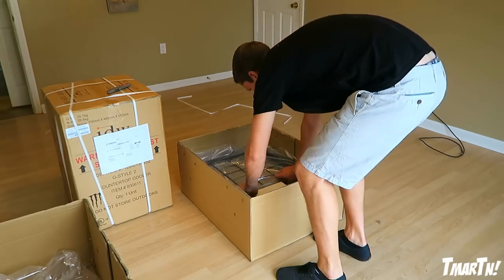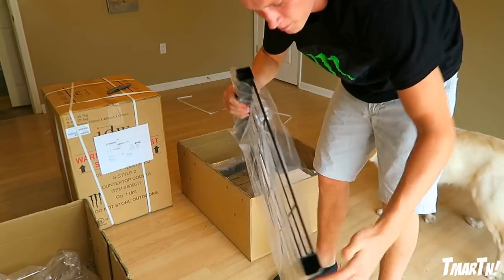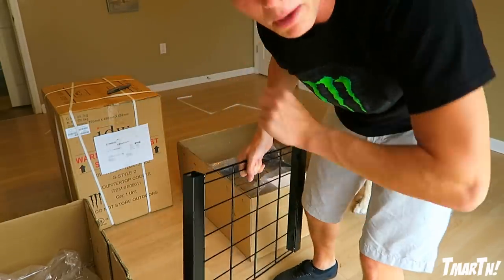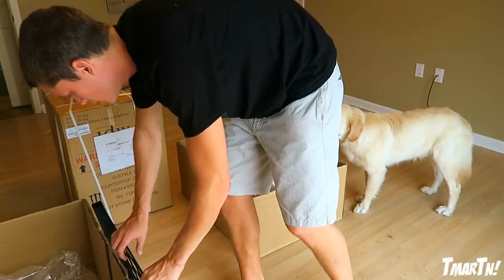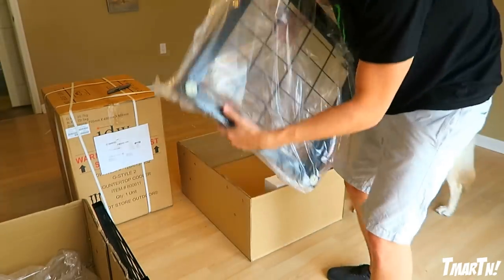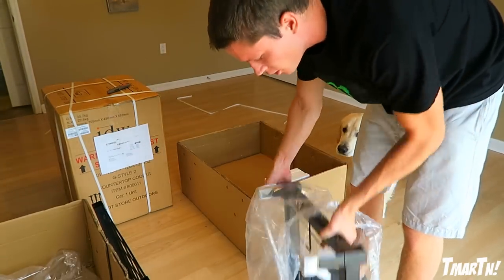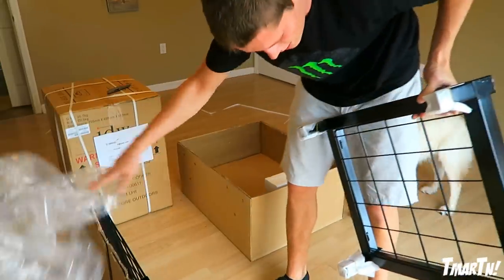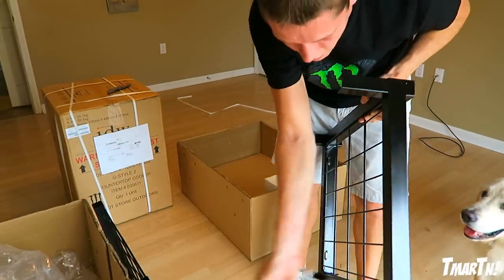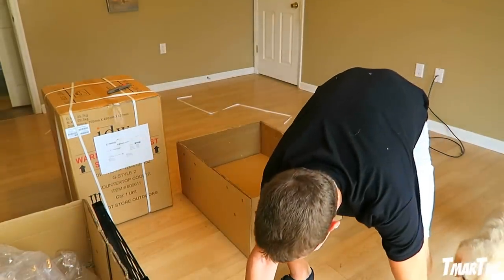Alright, so now we got part number two - just slide it on out. And this is part numero tres. I still can't quite figure out what this is. I don't think it's part of the mini fridge - it's just something the fridge sits in, or something. So there's the third part.